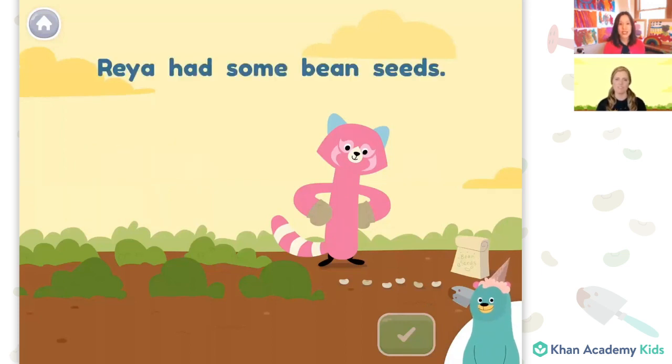Here's a sentence: Rhea had some bean seeds. Can you find the word seeds? I can see the seed sounds — seeds at the end of the sentence. Seeds. Great, that's the word seeds.